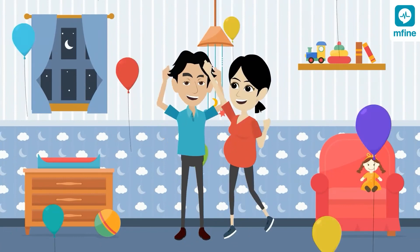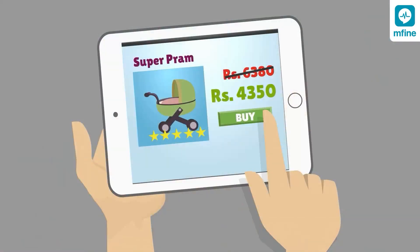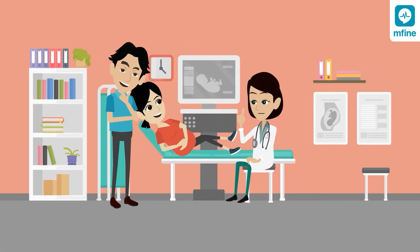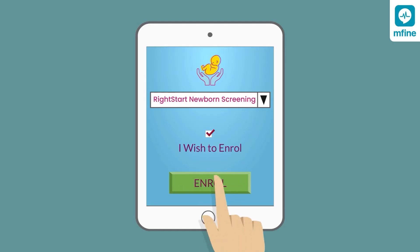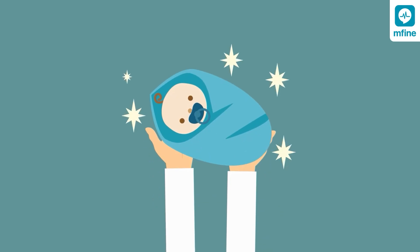Going to have a baby soon? Congratulations! While you are all set to welcome your little one, here's one more thing you must do to ensure that your child gets off to a healthy start: opt for Right Start newborn screening, a simple test that checks your baby for serious but rare and mostly treatable health conditions right after birth.